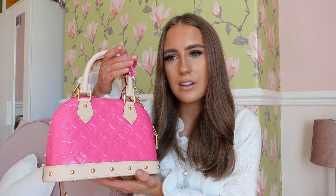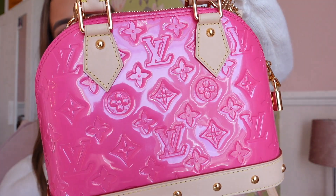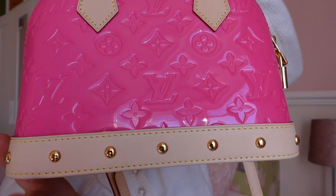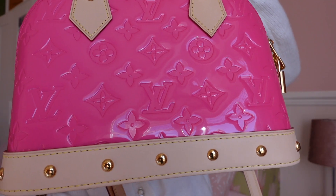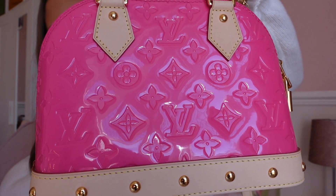I watched a review on YouTube of this bag, and the only downside is that because it's patent leather — or patent-like leather — it doesn't age the best, so I will have to look after this baby because it isn't cheap. I tend to look after all my bags pretty well anyway. If I do a close-up here, you can see it has a bit of shimmer to it — it is so cute. I like the studs on the bottom.